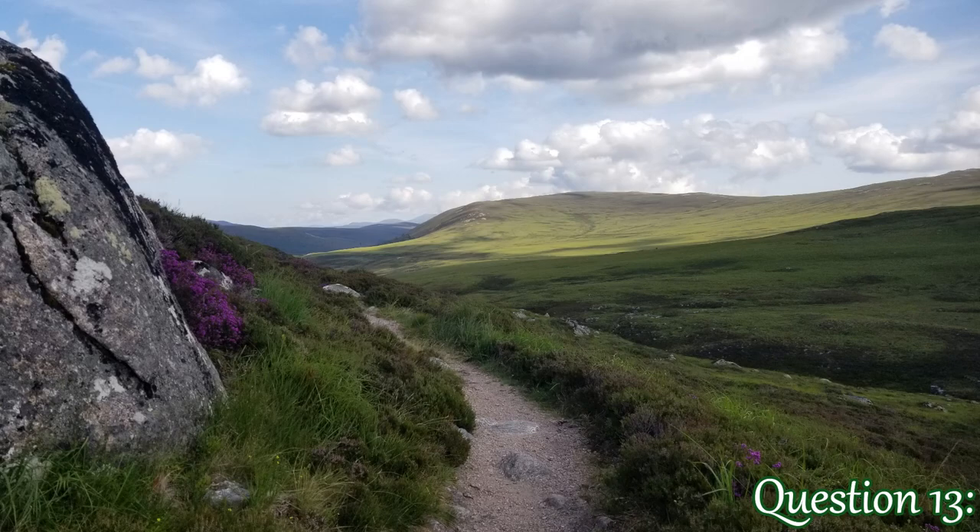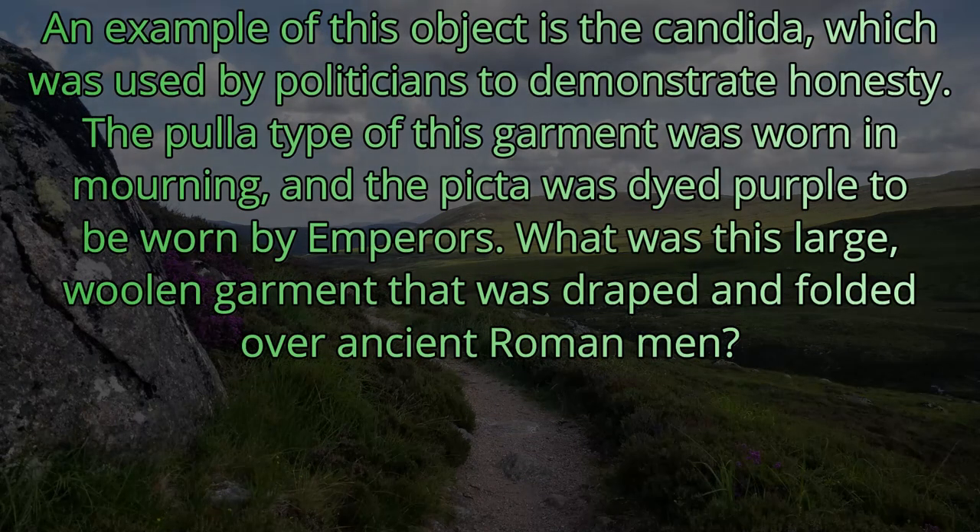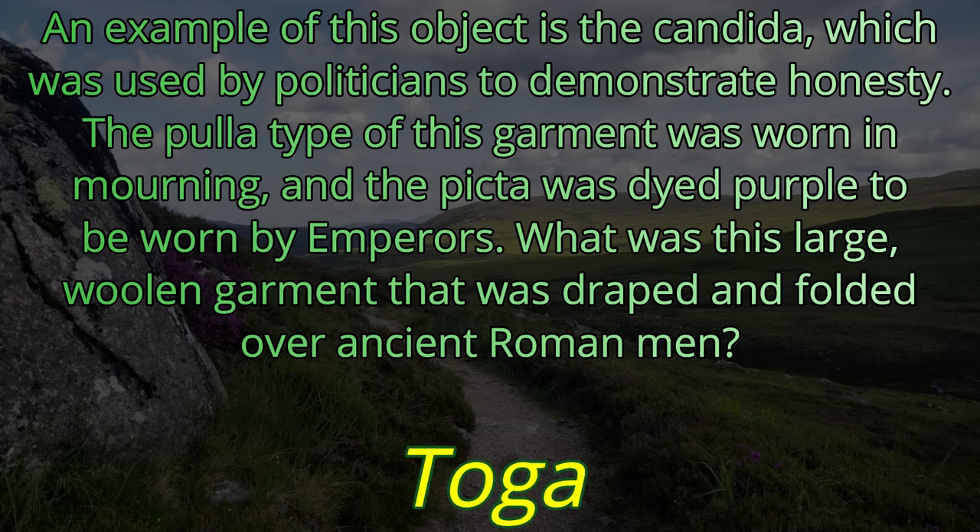Question thirteen. An example of this object is the candida, which was used by politicians to demonstrate honesty. The pulla type of this garment was worn in mourning, and the picta was dyed purple to be worn by emperors. What is this large woolen garment that was draped and folded over ancient Roman men? The answer is the toga.